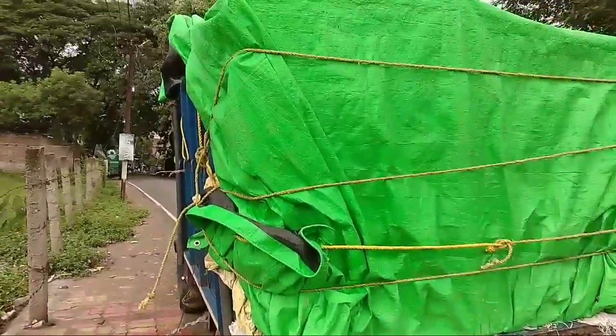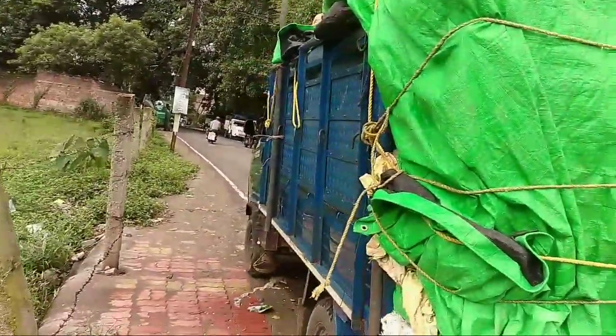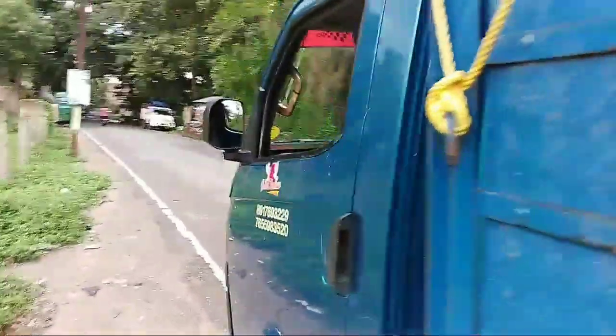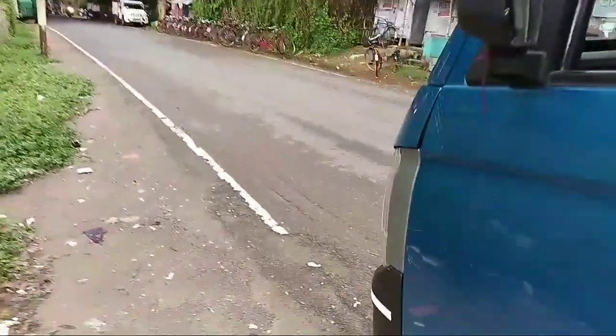Hi guys, welcome to SK Trawl Vlog! We have a package — we have a PVC pipe and a run-tron.